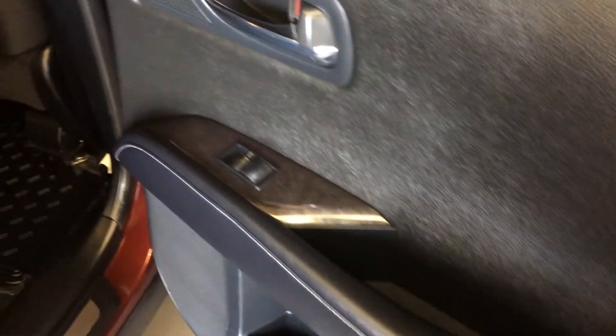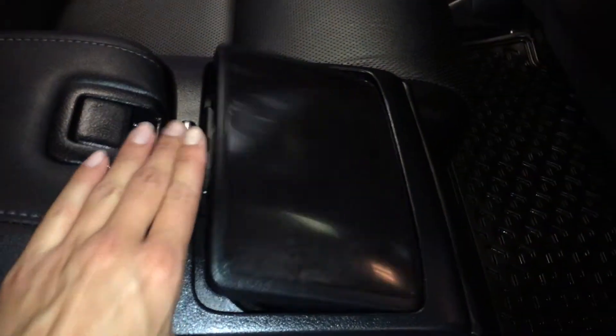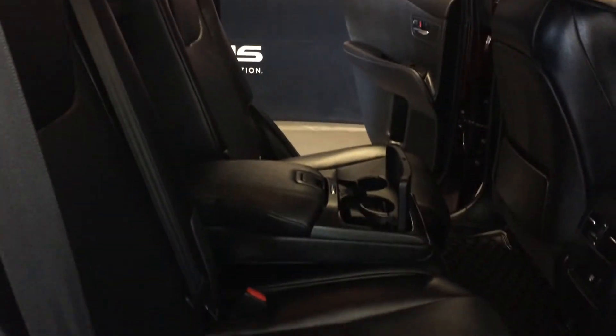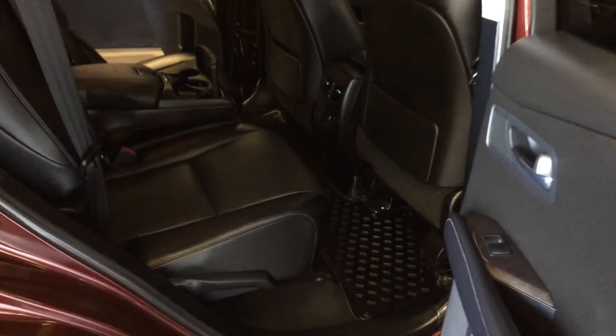Beverage holder, powered window controls, back seat pockets, ventilation ducts, and a power plug-in. Fold-down armrest with wood trim for the cup holders and storage. Curtain and side-impact airbags. Overhead handles, hooks and lighting. Underneath the seats you have slider bars to move them forward and backward, levers on the sides for recline, or to fold the seats flat down just like the ones in the trunk.